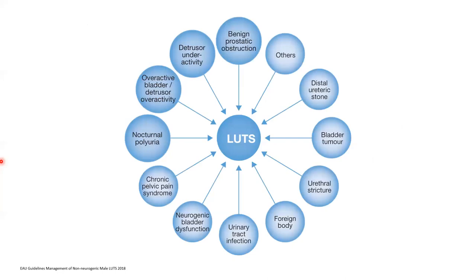This diagram is taken from the European Association of Urology Guidelines for non-neurogenic male lower urinary tract symptoms. It highlights how many different causes there are. These include bladder outlet obstruction (known in Europe as benign prostatic obstruction), an underactive bladder, an overactive bladder, problems with ADH production at night, a distal ureteric stone, a bladder tumour, or a stricture from previous surgery.